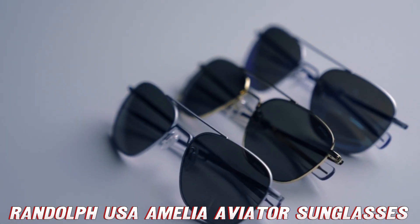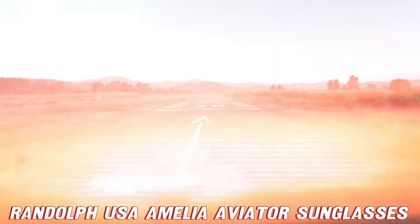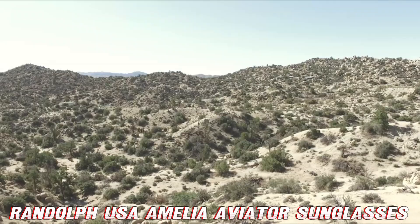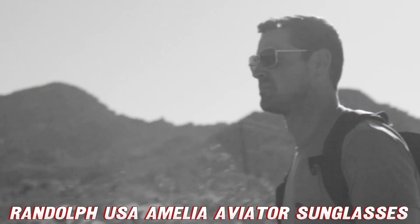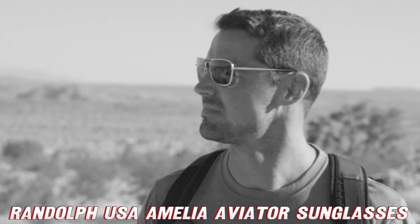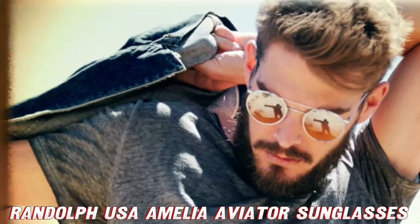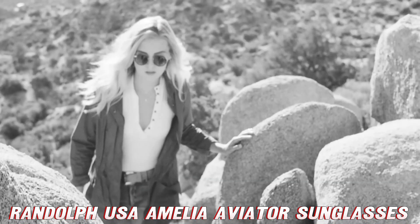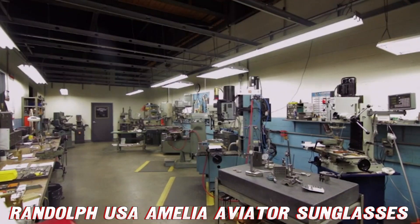First things first, let's address the elephant in the room — or should I say, the aviator in the sky. Why are these sunglasses called Amelia Aviator? Well, folks, it's not because they come with a free flying lesson, though wouldn't that be something? These shades are inspired by the legendary Amelia Earhart, the queen of the skies herself. So when you slip these on, you're not just wearing sunglasses, you're wearing a piece of aviation history. Talk about a conversation starter.